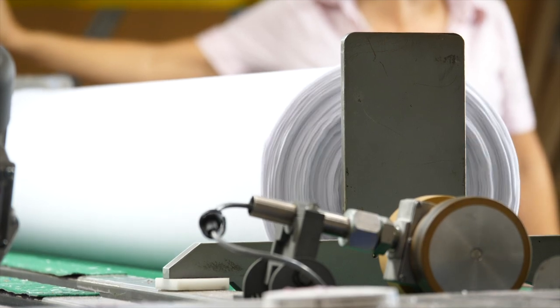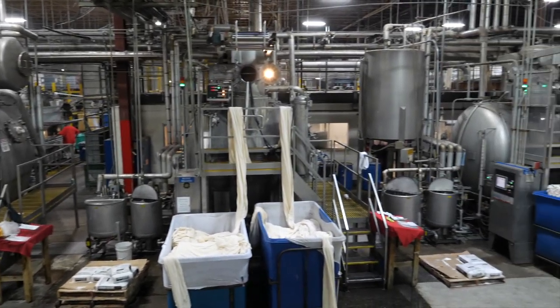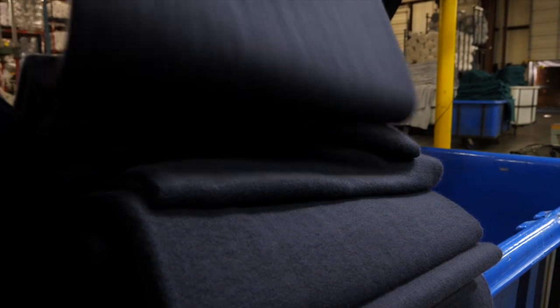These rolls of fabric are then shipped a few miles west to Carolina Cotton Works located in Gaffney, South Carolina. Here, the fabric is dyed in the specified colors and finished to give it the desired characteristics such as their look, performance, and feel.